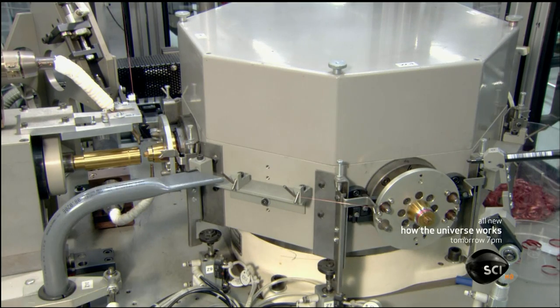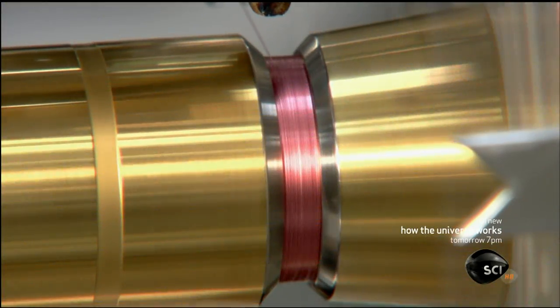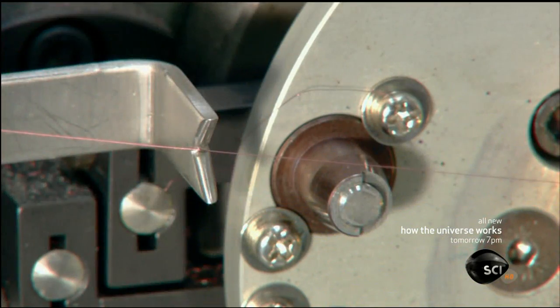The next machine winds copper wire that's as thin as human hair around a cylinder hundreds of times. The winding is computer controlled to produce a critical component: the headphone's voice coil.